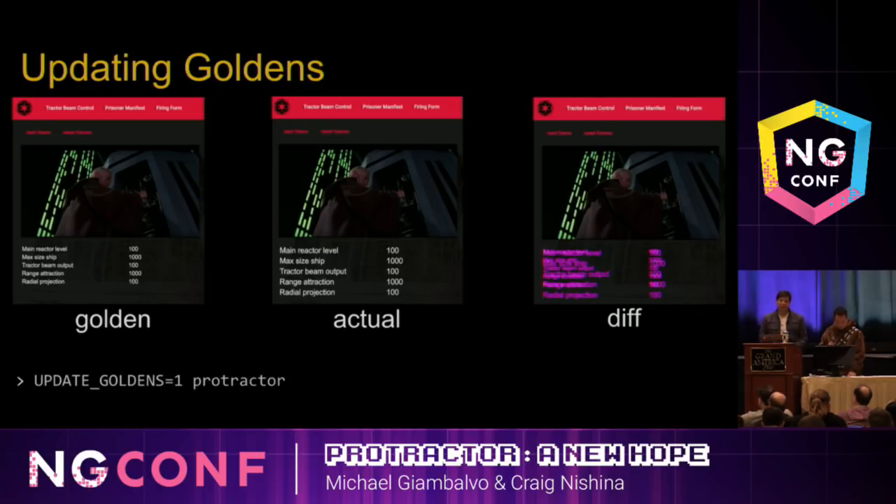Screenshot tests will fail any time the appearance of your application changes, even if that change isn't a regression. In this case we just made the text bigger and easier to read — we want to update the reference image instead of having the test fail. To update our reference images, we set the updateGoldens environment variable to true and rerun our tests. Blue Harvest will check that environment variable and instead of failing when screenshots are different, it'll just update the reference image. You can update all your reference images with one command.